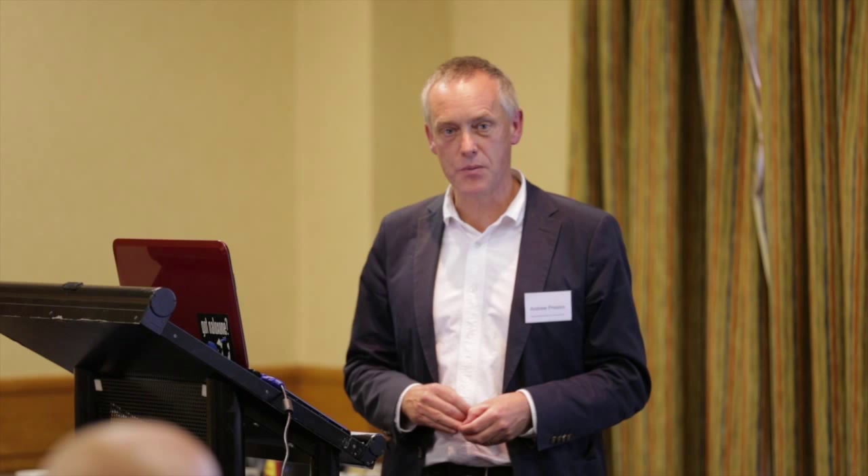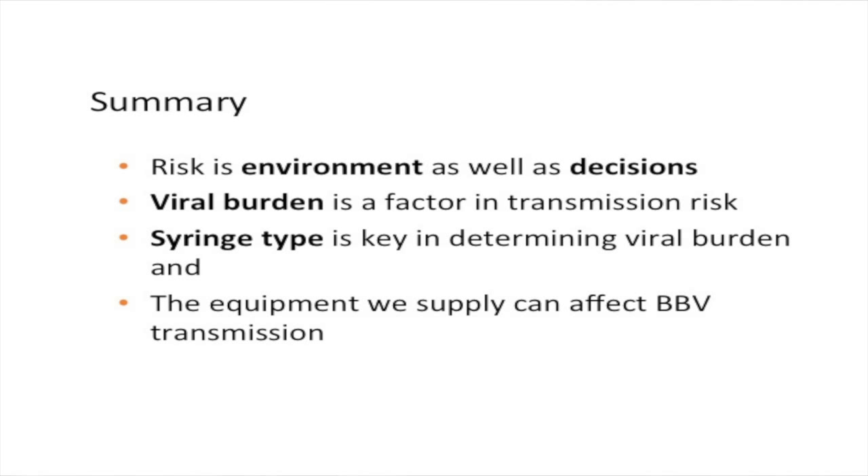The big thing: risk is environment as well as decisions. Viral burden is a factor in whether people catch blood-borne viruses or not. Syringe type is definitely key — particularly for HIV, and probably also hepatitis C — and the equipment we supply can definitely make a difference. These are Bill's references, which are on the PowerPoint and will be on the website so you can check them out. Thank you.